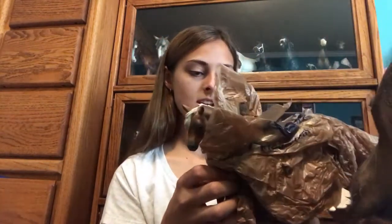Alright, so this box looks kind of beaten up a little bit so we're going to hope that the horse is okay inside. Looks like there's lots of padding so it should be fine. I've never seen a horse wrapped in bags before, not going to lie.